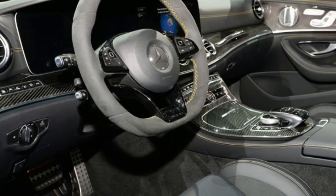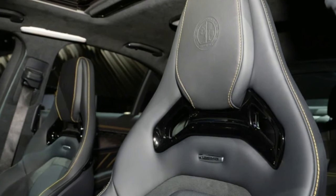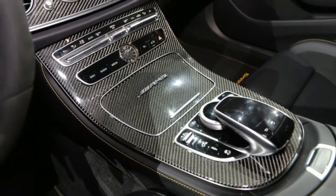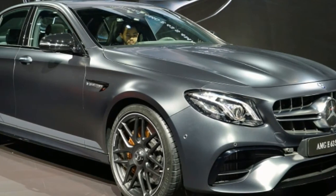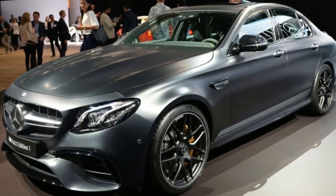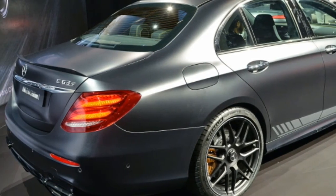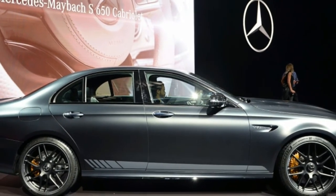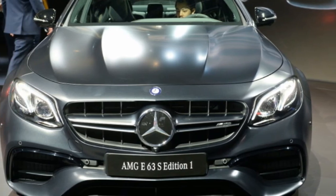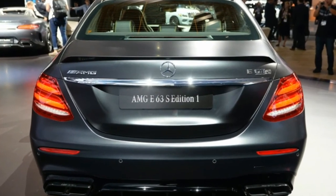Launching the 2018 E63 will be the First Edition, which took the stage here in LA. It comes standard with the otherwise optional carbon ceramic brakes, upgraded AMG performance seats, and the exterior night package that adds gloss black trim to various areas that would normally be gloss silver or chrome. Also included is special yellow interior stitching and designo matte black paint, which, like all of Mercedes' matte finishes, features a ceramic coating that makes cleaning and maintaining it a smidge easier. The 2018 Mercedes-AMG E63 will arrive in dealers in summer 2017.